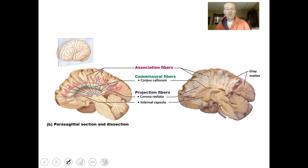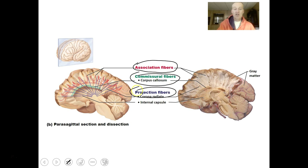A mid-sagittal view shows the association fibers connecting cells within hemispheres, the commissural fibers going from hemisphere to hemisphere, and the projection fibers going from brain to body and body to brain.